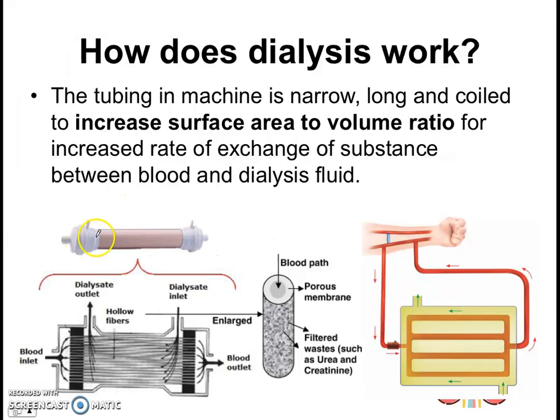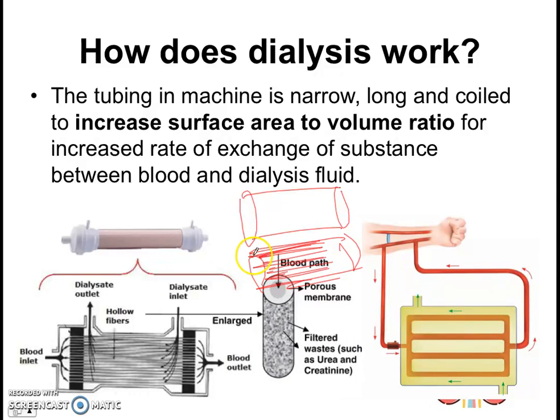Here's another dialysis machine — a dialysis tube with many hollow fibers. The blood runs through all the individual fibers, which greatly increases the surface area to volume ratio. Think about the surface area of one large cylinder versus many small cylinders that make up the same volume — with many fibers and small cylinders, you have a lot more surface area than with one big cylinder. So we increase the surface area to volume ratio to increase the rate of exchange.